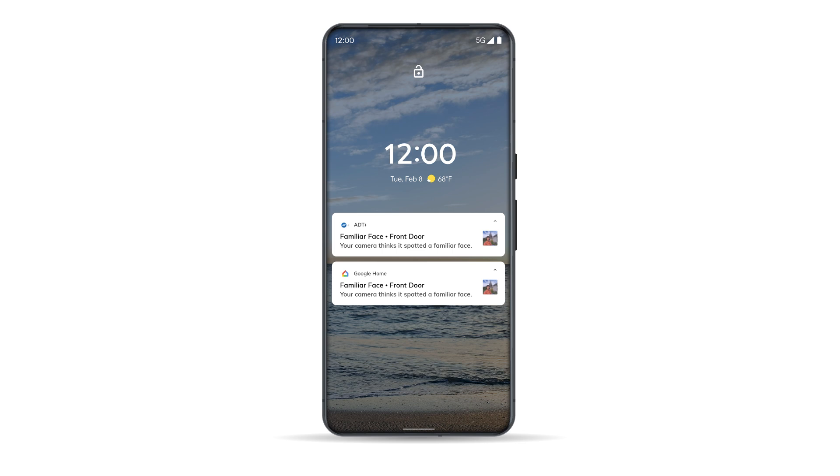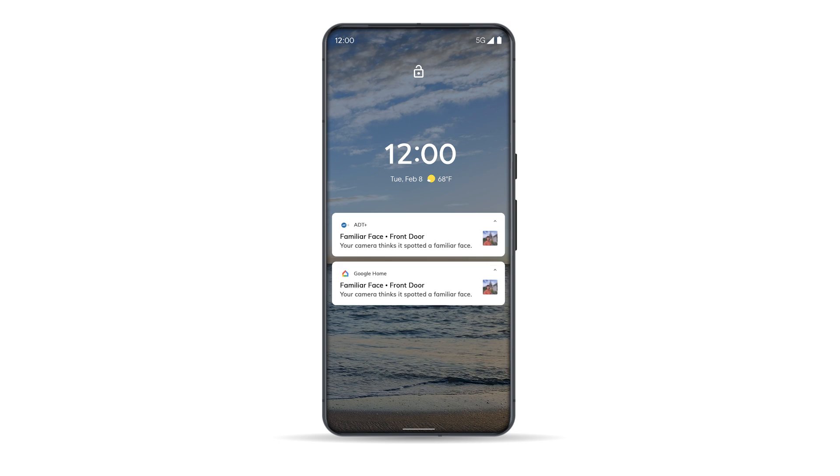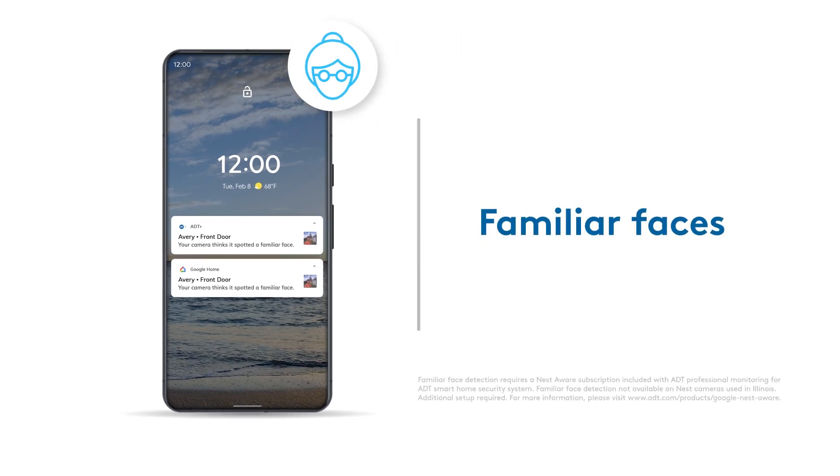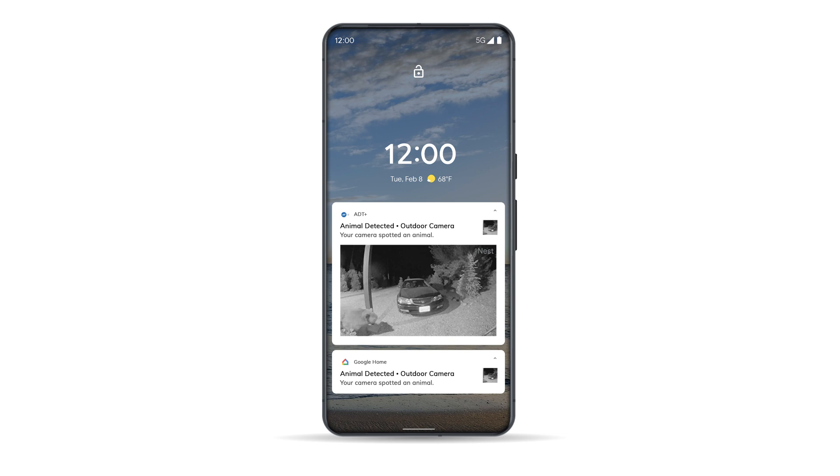Similarly, if the doorbell detects a person, a notification will be sent by ADT Plus letting you know that a person was seen. If you have familiar faces set up in the Google Home app, the notification for a person may display the name of a person detected from your face library and the ADT Plus notification, or it may display 'unfamiliar face' if the person is not recognized. You can also create custom activity zones for various activities that you want to be notified about from your camera or doorbell. Set up custom activity zones in the Google Home app first, and you'll then receive those notifications from your ADT Plus app.